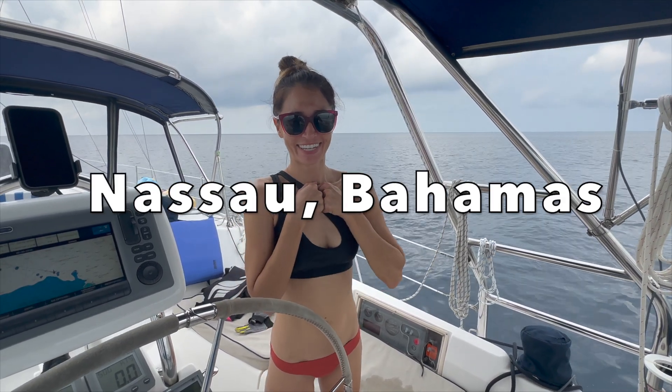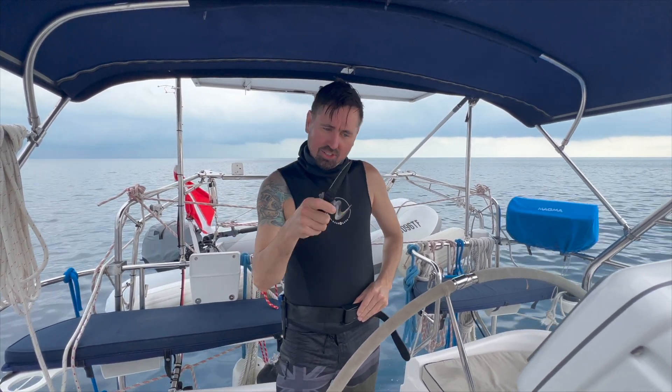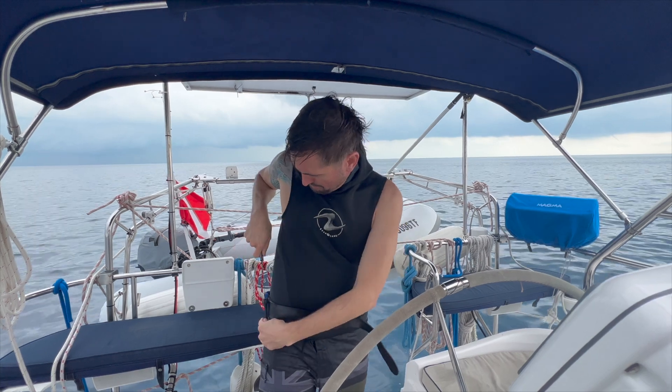Are you excited to go diving? I'm so excited. I'm a little nervous. What are you gonna do if a shark attacks us? That's why I carry a needle — jab it in the eye. What if that doesn't work?